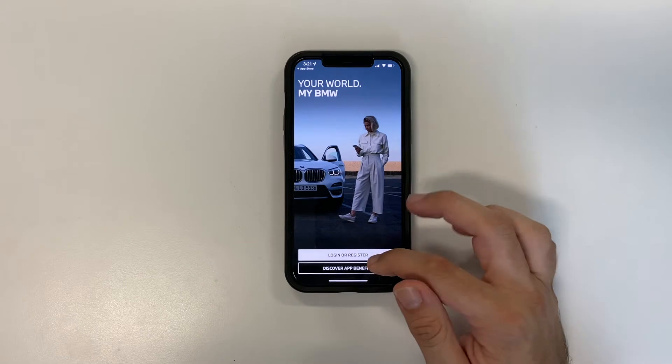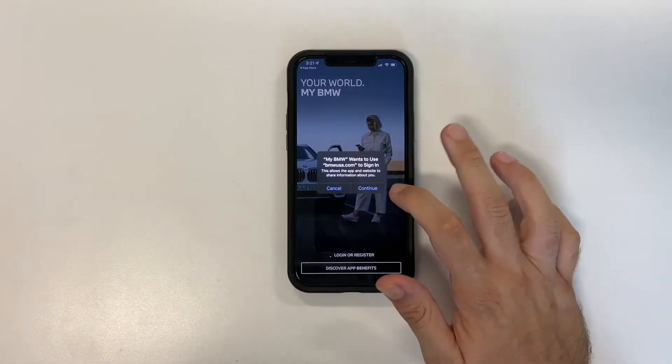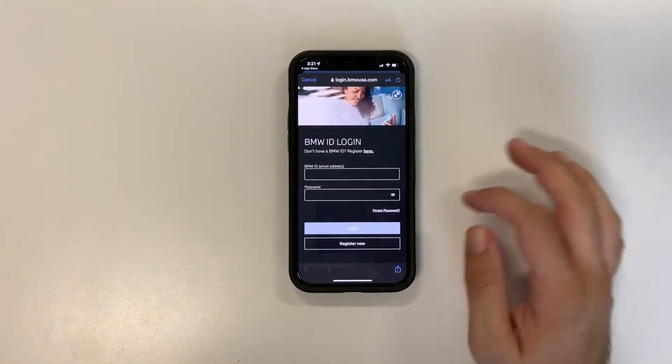If you've never created an account with BMW before, you would have to go to 'Register Now' and go through the whole process of putting in your full name and address to move forward with your account.